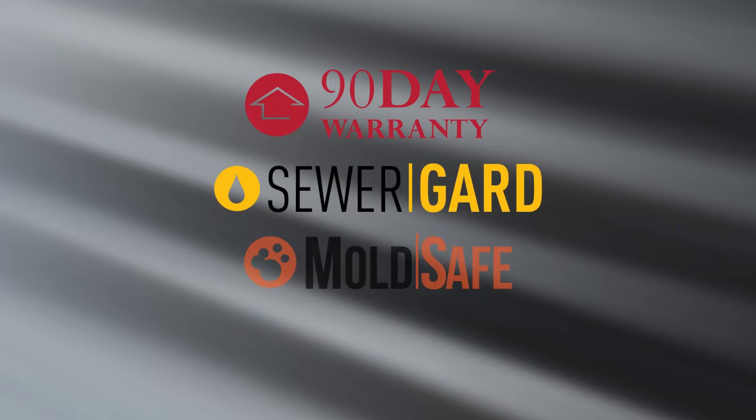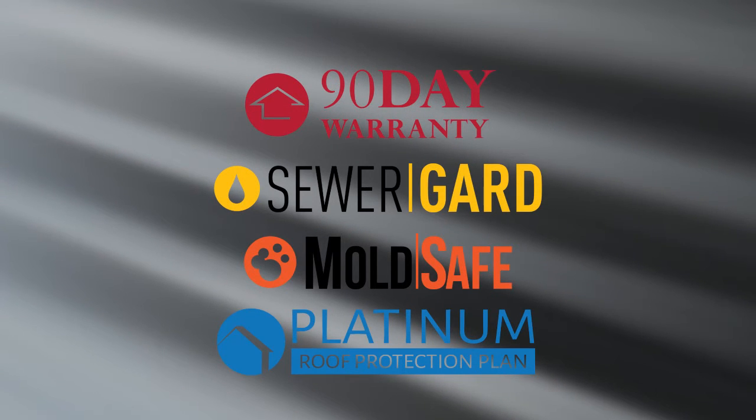After move-in, if you experience a failure, remember you are covered by our 90-day warranty, sewer guard, mold safe, and our five-year roof leak protection plan. You'll get a copy of the terms and conditions of each of those policies with your inspection report.